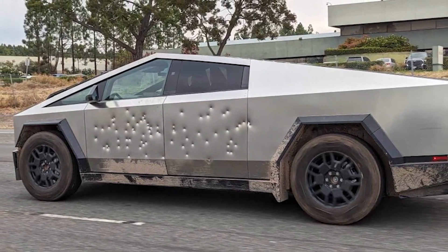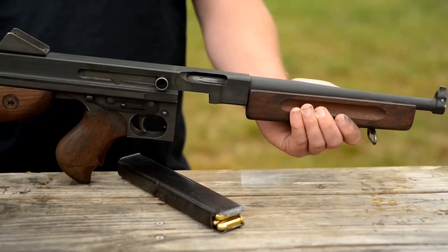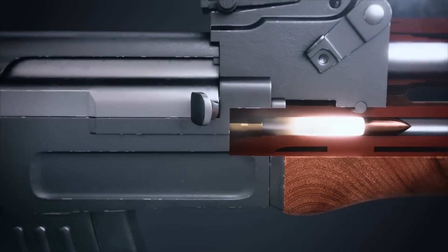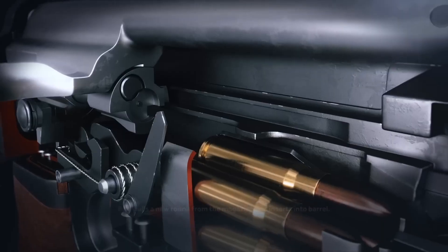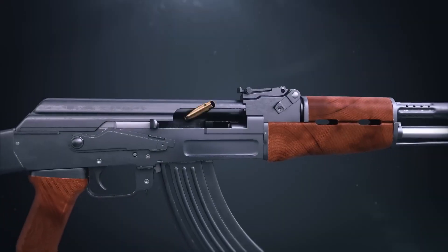Moreover, Tesla's trick of firing a .45 caliber bullet doesn't prove its bulletproof claim. The fact is, it's a low-velocity cartridge with a very blunt nose. Had the Cybertruck been shot with an AK-47 or a 5.56 caliber cartridge from an AR-15, the door would have turned into a sieve.